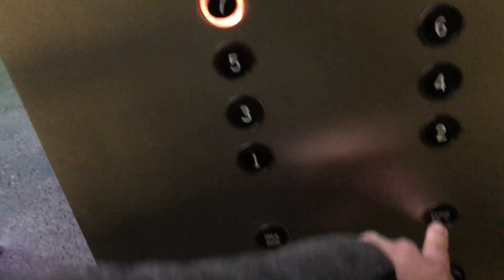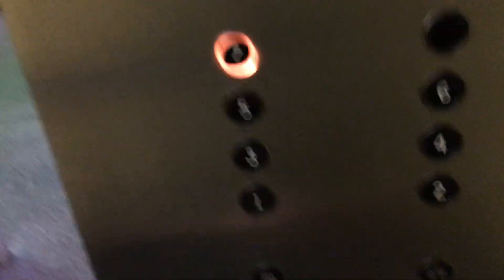Here we are on the first floor. Now we'll go up to seven. Here we go — well, this one is pretty nice. It's a mustard yellow cab. This elevator is monitored. I don't see any security cameras. This thing is pretty slow for traction.